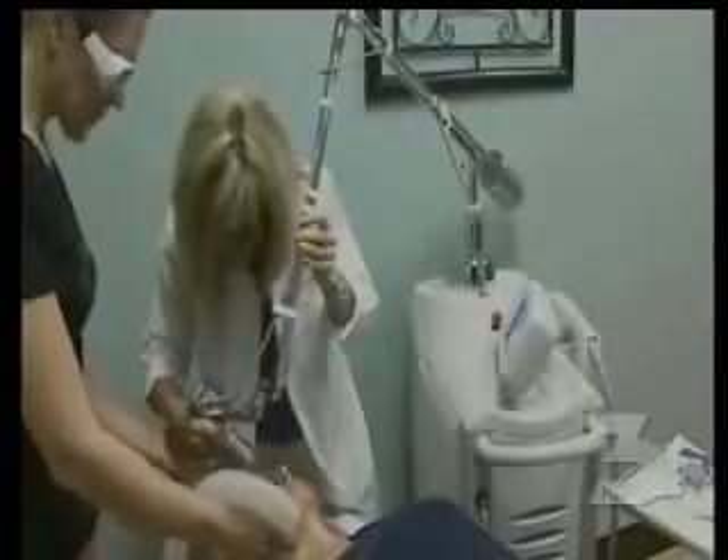The treatment costs about $750. Doctors say many patients need more than one treatment.